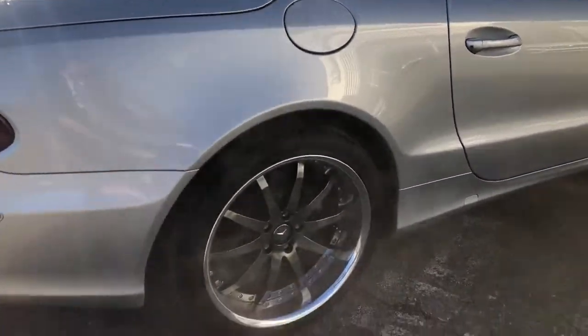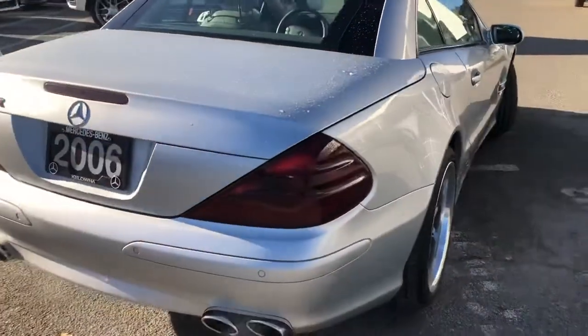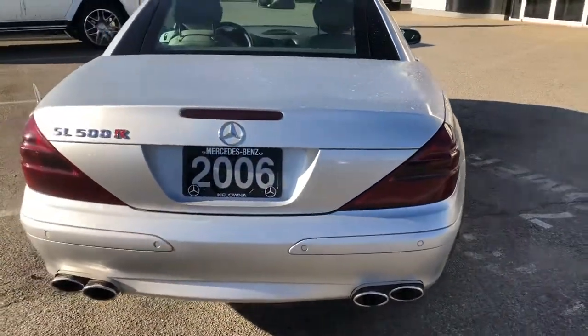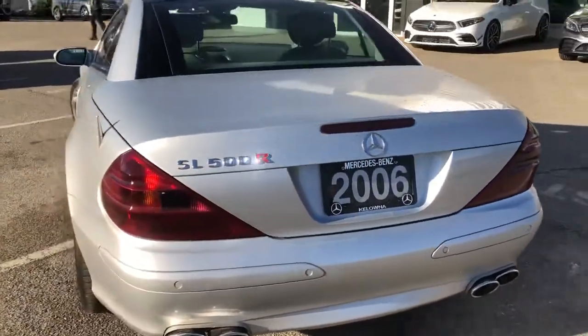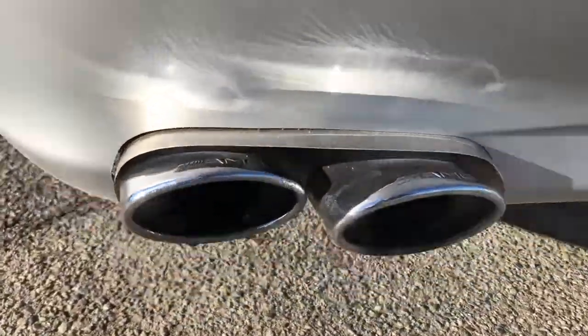I can't believe this is an '06 with 80,000 kilometers. There's a close-up on the rear wheel — no curb rash or scratching. Moving around the back, same thing. Car's in great shape, top to bottom, shows incredibly well. There are some close-ups of that AMG SL 55 exhaust.